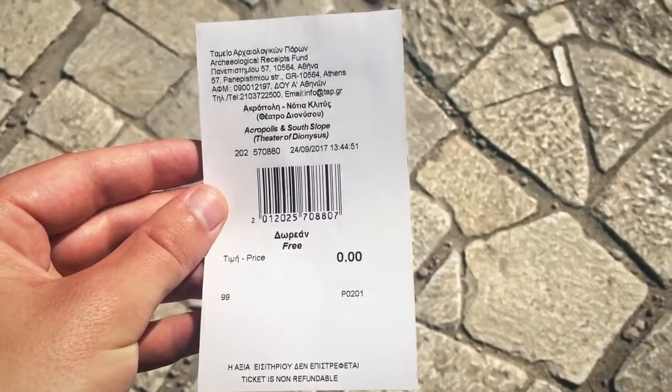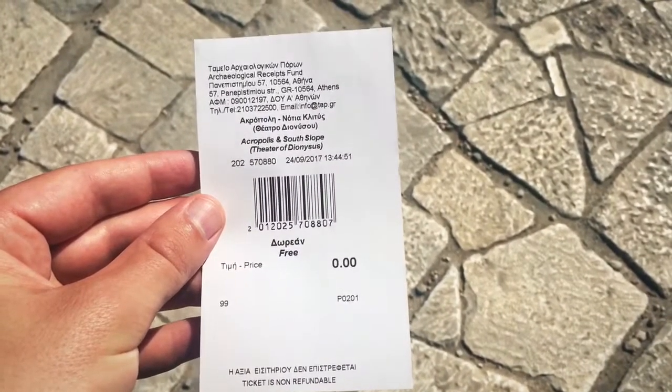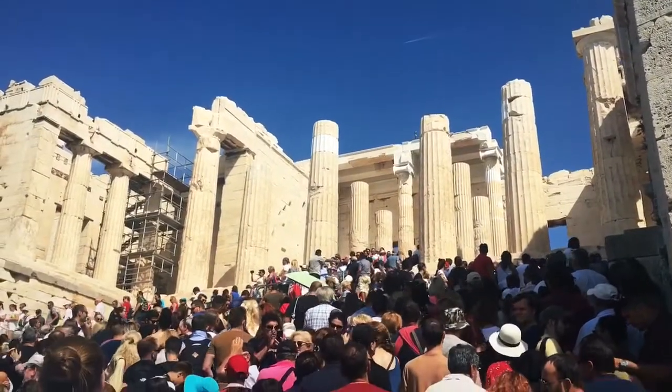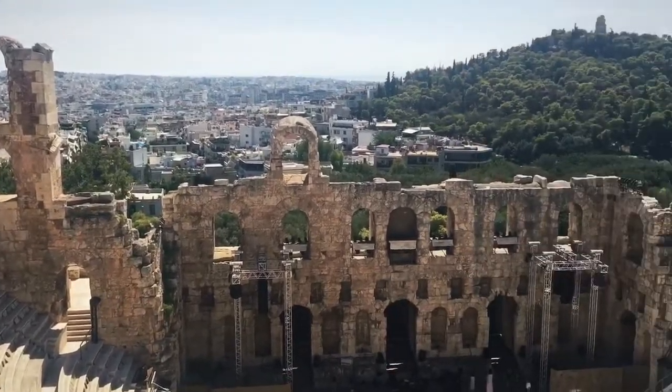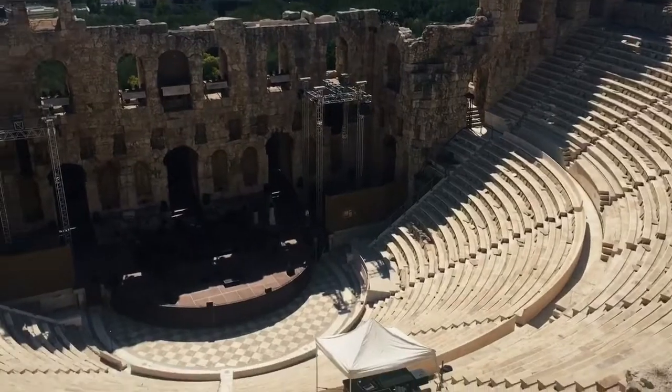It looks like I had a bit of luck. Today is a free day to enter the Acropolis. It looks like it's a little bit busy. This is the Theatre of Dionysus. Apparently it's still in use.